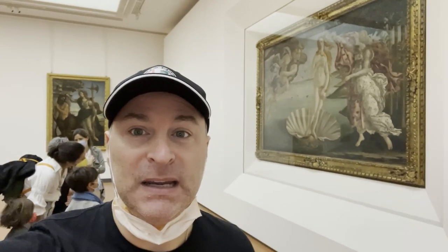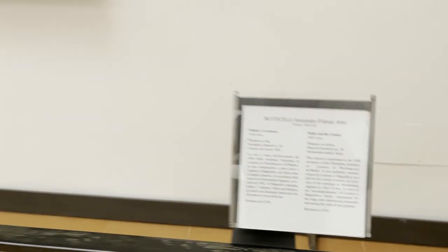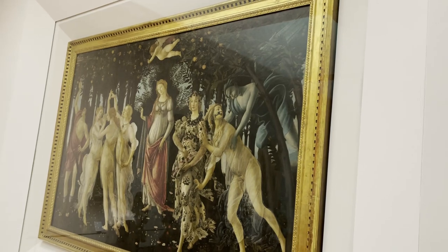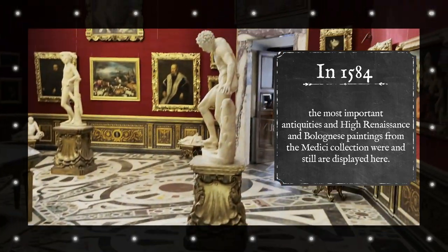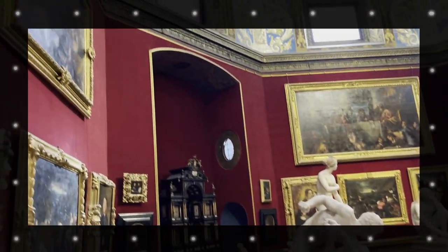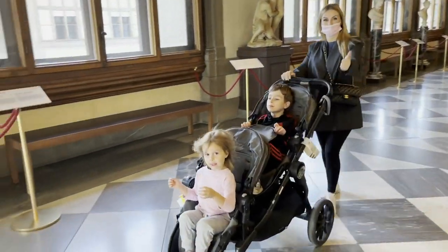Botticelli's famous painting is behind me. This here is called the Tribuna — let's check it out. You guys gotta check out these amazing marble statues.